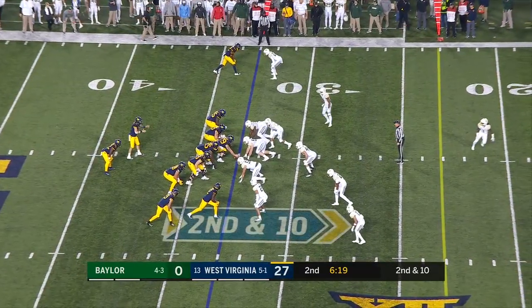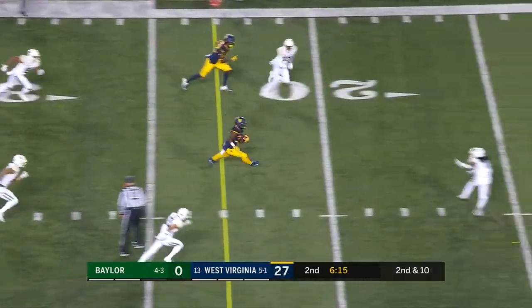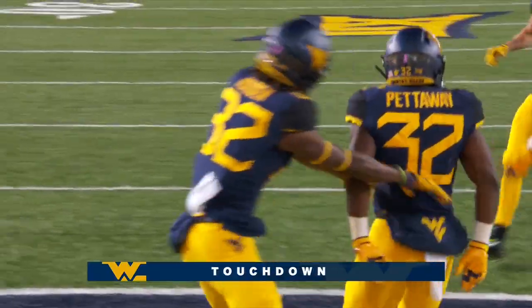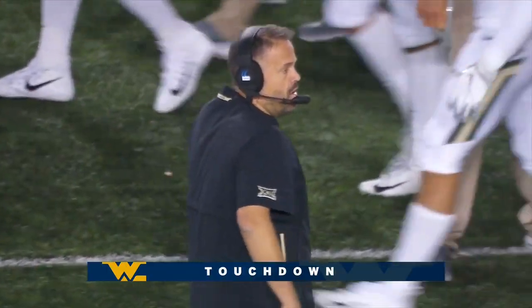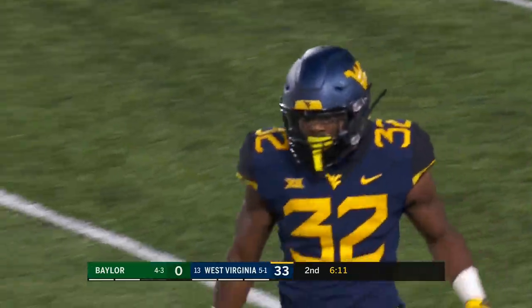They don't have that back that can take the ball and run it between the tackles — but there goes Pedaway! Pedaway with a cutback, Pedaway to the end zone! The crowd is on here in Morgantown. 31 yards. I think Pedaway heard what I was about to say — he takes that ball and runs it to the end zone with an explosive run.